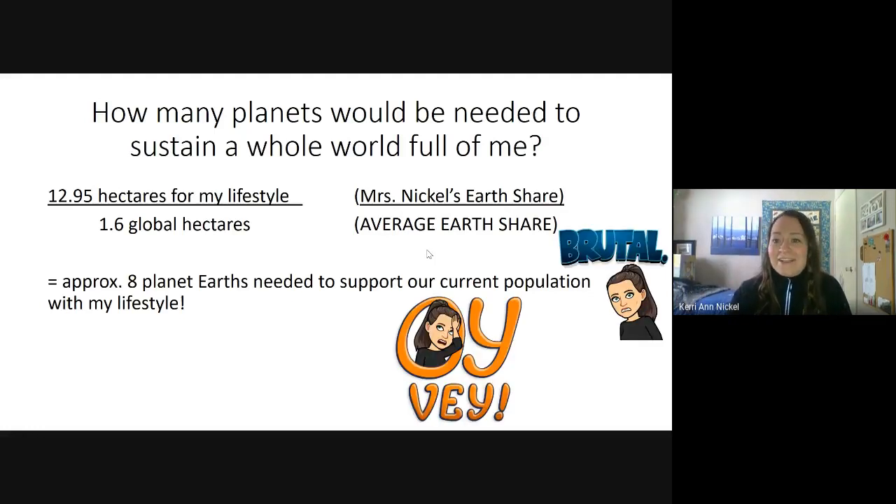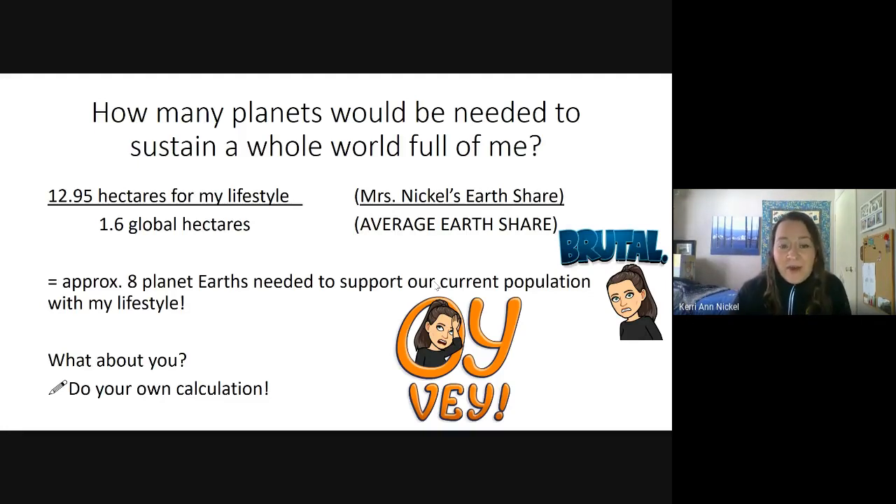It's kind of brutal. I don't even feel that I'm a very wasteful person, but we just take for granted the kinds of resources available to us here. I want you to do the same calculation: take your earth share value and divide it by 1.6 global hectares — the average earth share — and find out how many planet Earths would be needed to support the current population with your lifestyle. If you want, you can even put your value in the comments and tell me what you came up with.